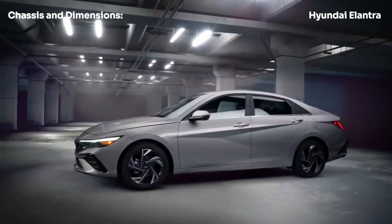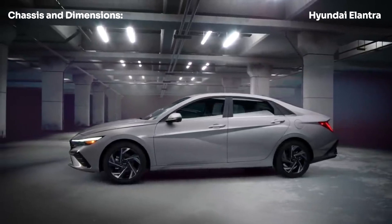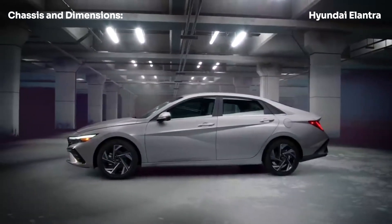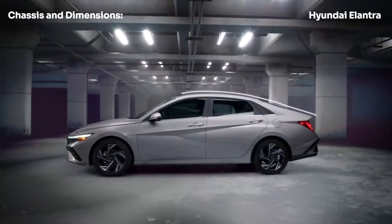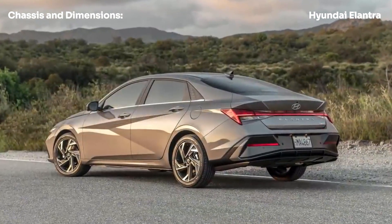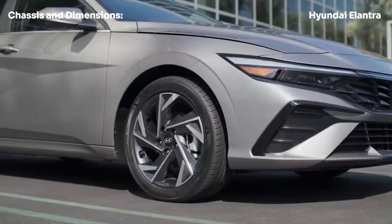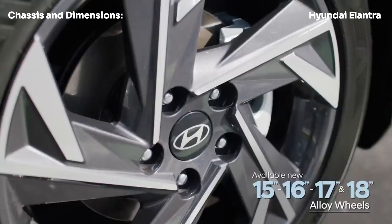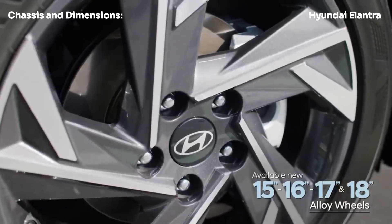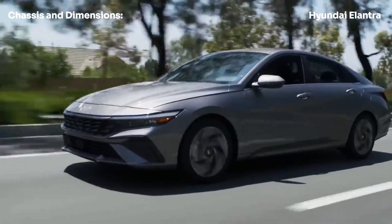In terms of dimensions, the Elantra hybrid has a wheelbase of 107.1 inches, an overall length of 184.1 inches, a width of 71.9 inches, and a height of 55.7 inches. It offers a generous 100 cubic feet of passenger volume and a 14-cubic-foot trunk, with a curb weight of 3,088 lb. The Elantra hybrid is no featherweight, but it still manages to deliver impressive performance and handling numbers.